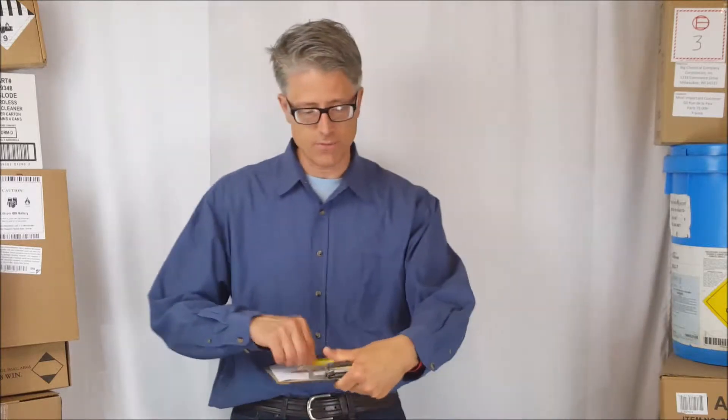Hi, I'm Dan Stare of Daniels Training Services and I provide training and consulting services for the management of waste and also for the transportation of hazardous materials. This video will be looking at the transportation of hazardous materials, and more specifically, this will be one of what I hope to be a series of videos looking specifically at the classification, the packaging, the marking and the labeling and the shipping of lithium batteries.